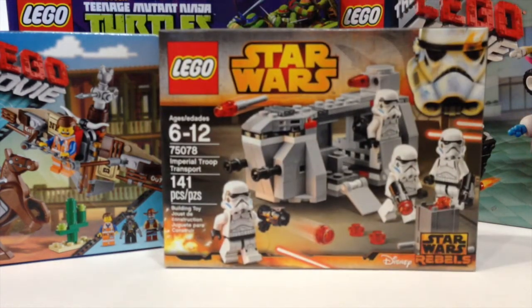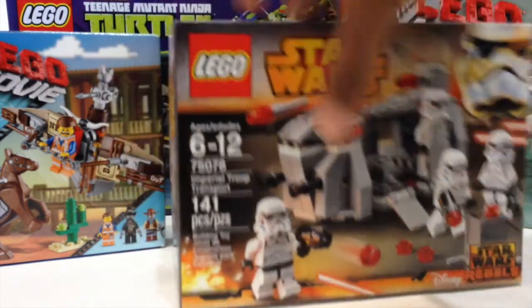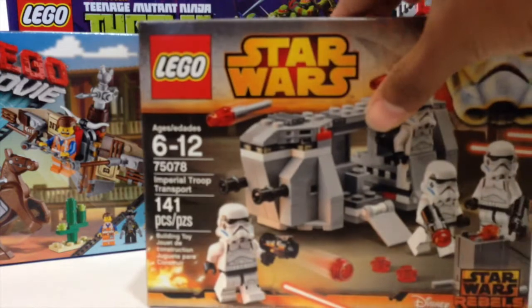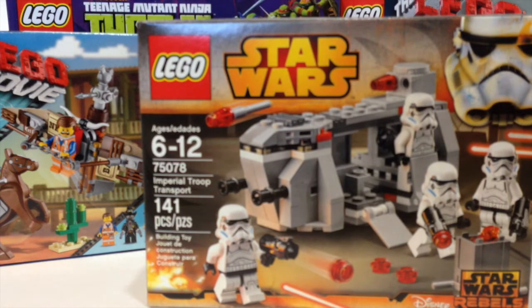I got not one, not two, but three of these Stormtrooper Imperial Troop Transport battle packs. The main reason I got them was for the Stormtroopers. As for the vehicles, they're pretty decent but not the best. What I'm going to do is use the pieces from all three vehicles to make a larger version of the troop transport as seen in the Star Wars Rebels TV show — that'll be pretty cool.